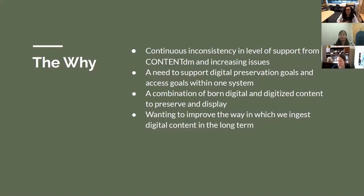We currently have an instance of about 30,000 items. It is added to daily. Our staff uploads thousands of items a year, so a day without being able to add items was impeding workflows. We also needed to support digital preservation goals and access goals within one system that works best for our budget.